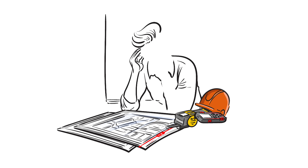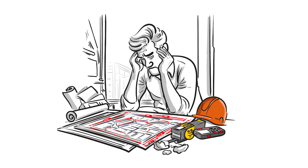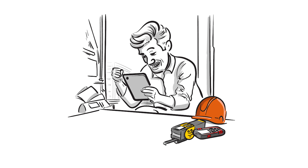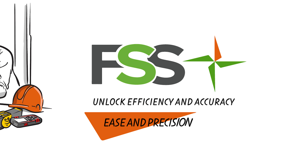Hey there! Are you a window treatment professional feeling overwhelmed by the demands of commercial projects? We get it. Franchise Support Services is here to help you tackle those complex takeoffs so you can focus on what really matters — growing your business. Introducing FSS Commercial Takeoff Services: your go-to solution for handling commercial project takeoffs with ease and precision.